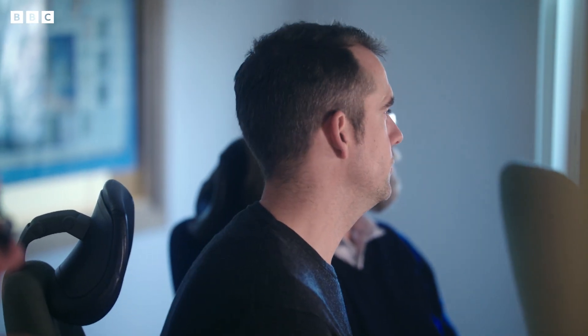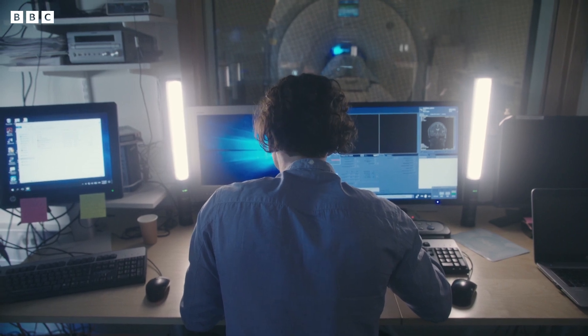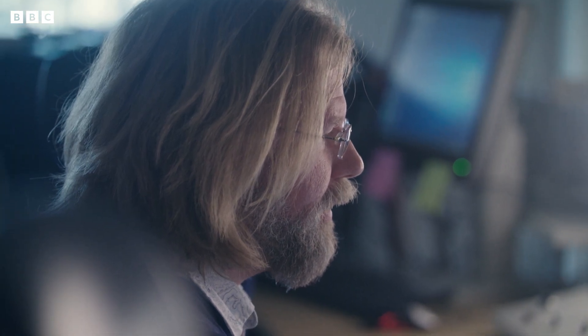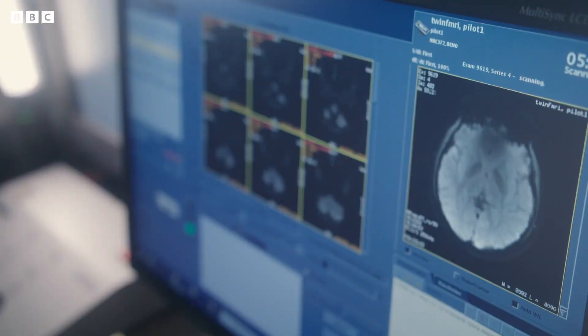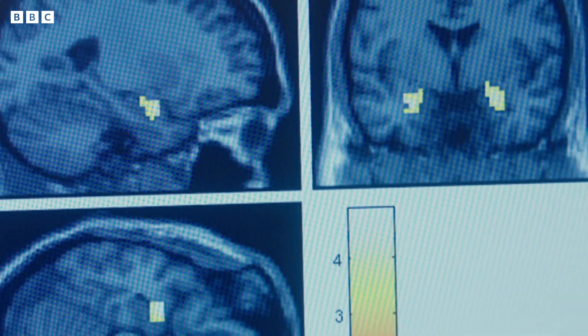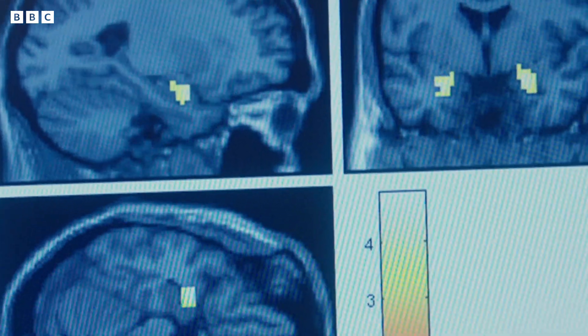We will start the first test. You will see images. This will go on for around six minutes. Professor Frederick Ars looks at how people's brains respond when they're shown a series of images. When they see something they're scared of, the scanner picks up activity in the part of our brain that processes emotions — the amygdala.